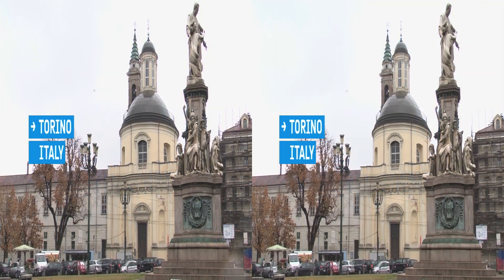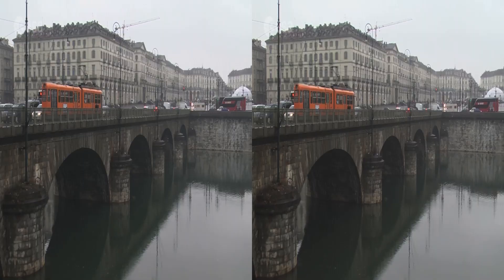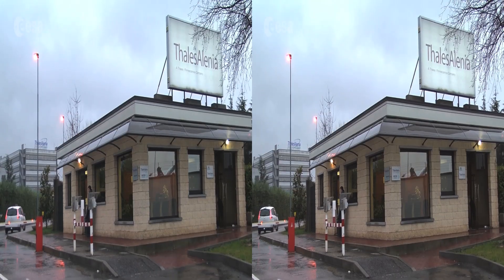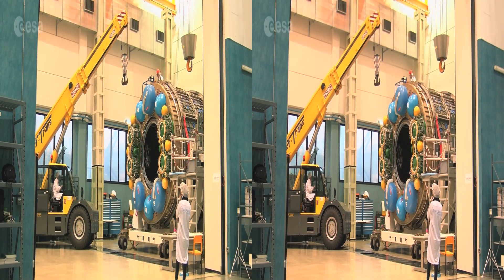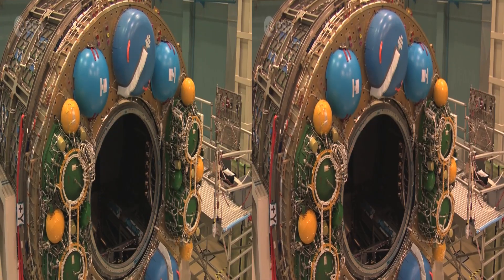Let's start this trip from the beginning, in Europe, where it all began. Here in Italy, a major part of the most versatile spacecraft ever built by Europe takes shape. ESA and European industry teams have been working together to turn this technological marvel into a frequent flyer.